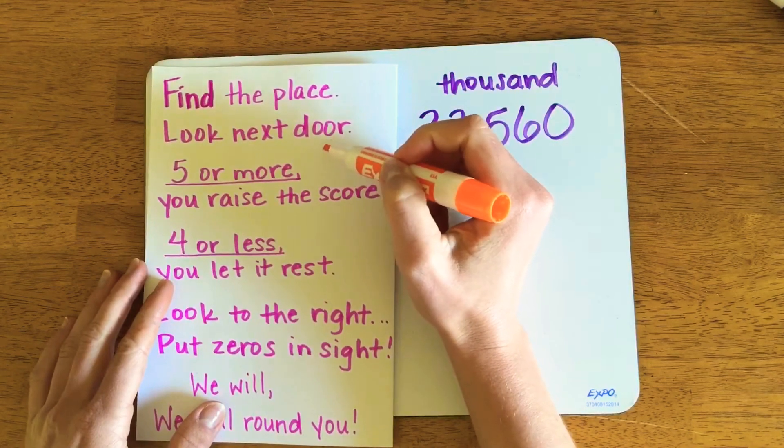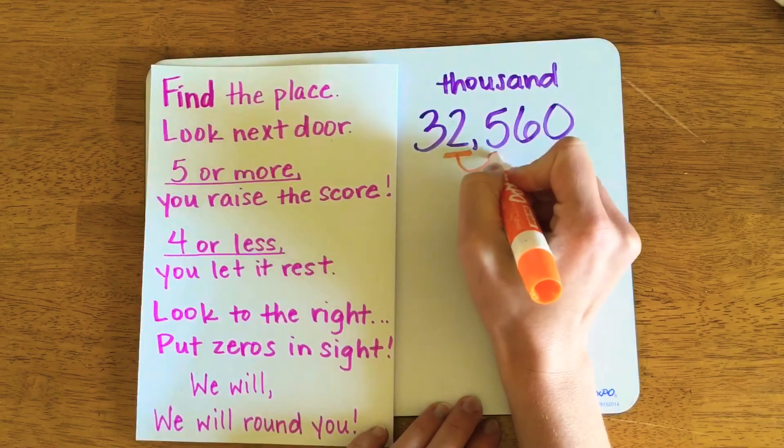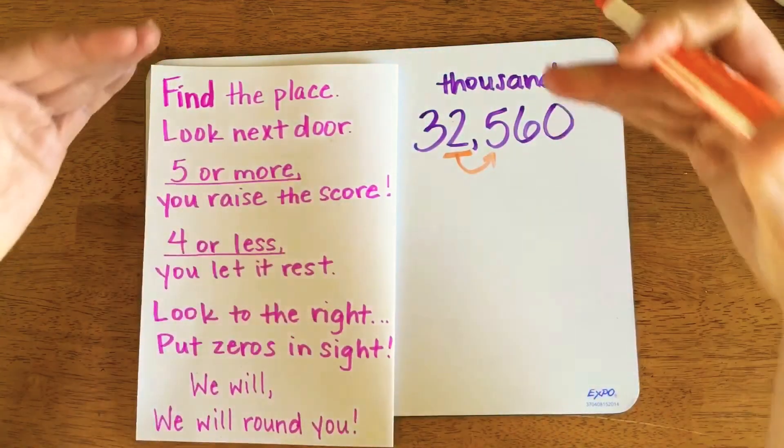We look to the right, or look next door. The digit directly to the right of the two will determine if the number is rounded up or down.